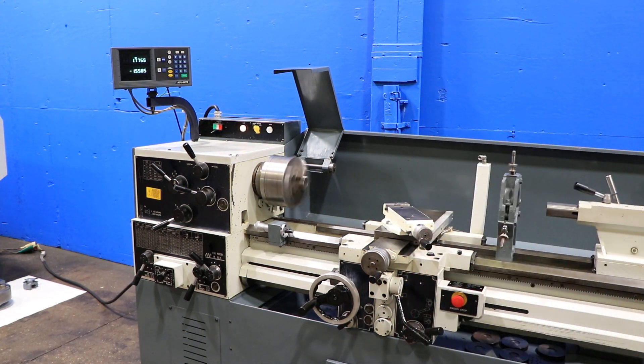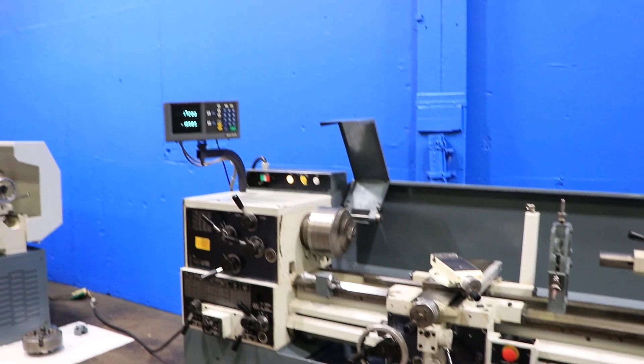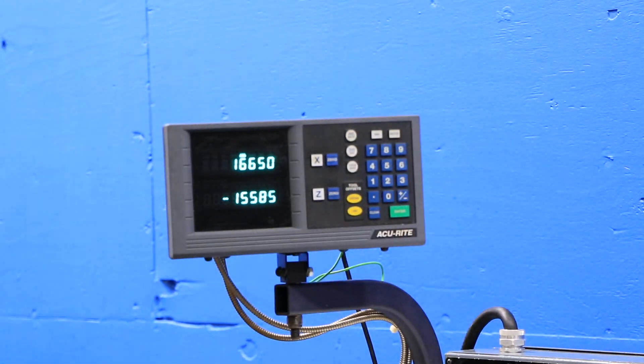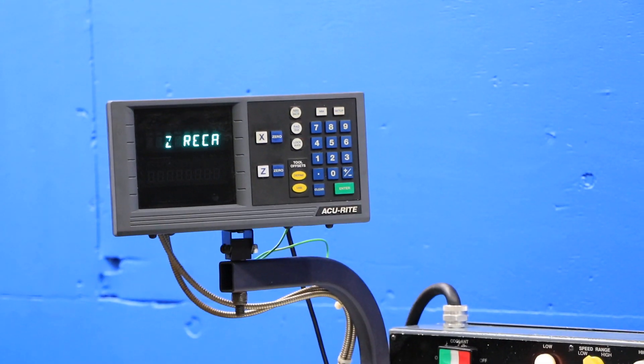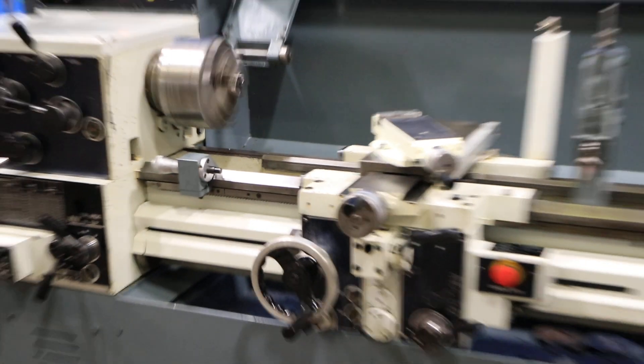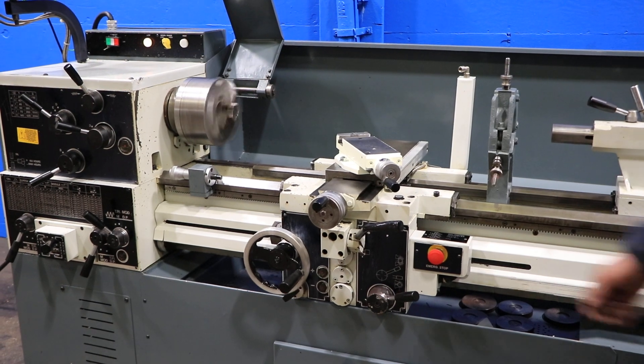We engaged the cross-feed. You can see on the digital readout and also on the handle turning. That's the longitudinal feed. Okay, it's moving.